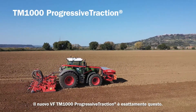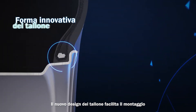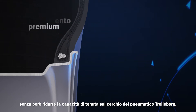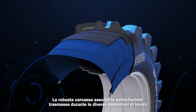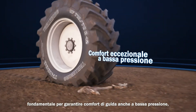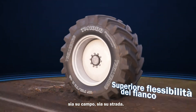The VF TM1000 Progressive Traction is exactly that. The new wide bead layout assures easier mountability without reducing the well-known anti-slipping capacity of Trelleborg tires. The strong carcass absorbs the stresses transmitted during the different working operations without compromising flexibility, crucial to guarantee driving comfort at very low pressure, both in the field and on the road.